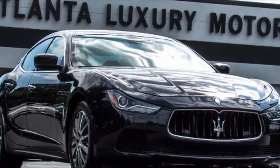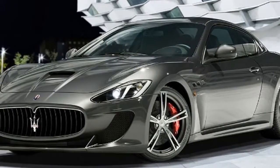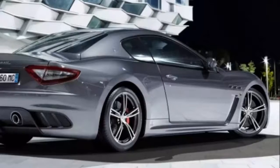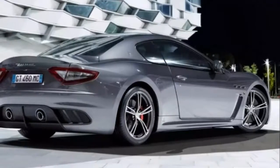The Ghibli is up against some fierce rivals though, in the shape of the BMW 5 Series, Mercedes-Benz E-Class, Audi A6 and Jaguar XF — all very capable executive saloons that cost a significant amount less than the Ghibli to start with.